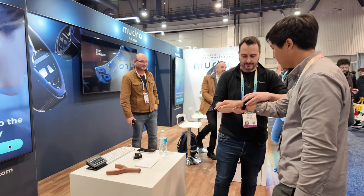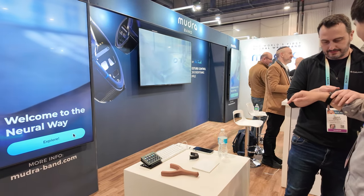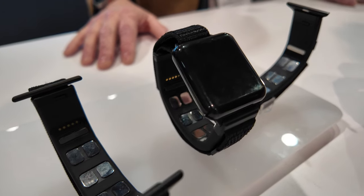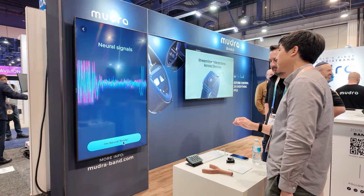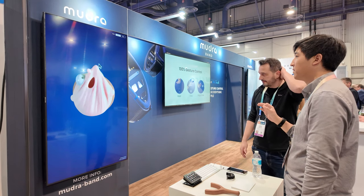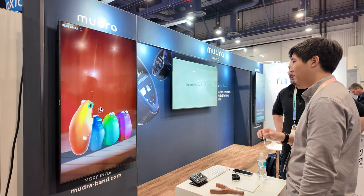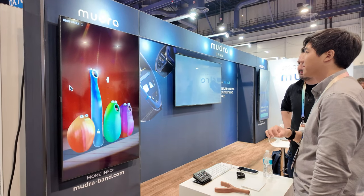Next is one of my favorite pieces of tech that I saw — the Mudra Band. It's not just any watch band. The inner band has sensors which detect and interpret biometric signals generated by your nerves. These signals are then translated into digital commands, allowing you to control your devices with just finger movements and hand gestures as the interface. While there's no touch screen on MacBooks, this would effectively give the MacBook an air gesture interface.